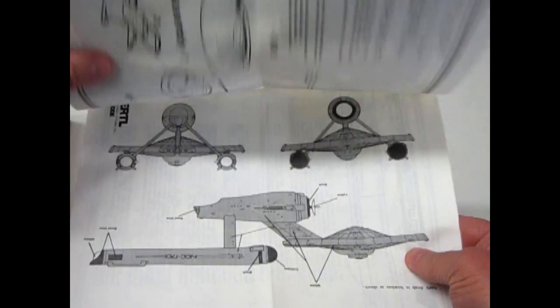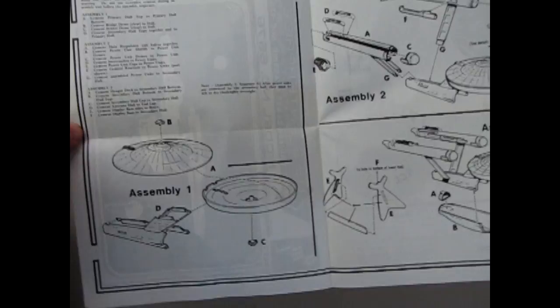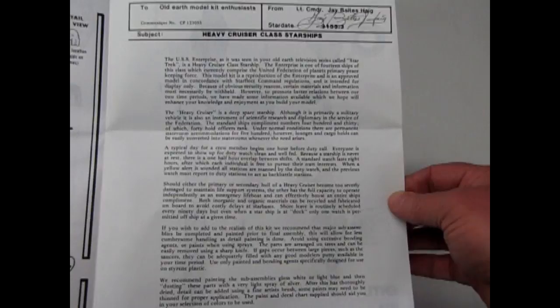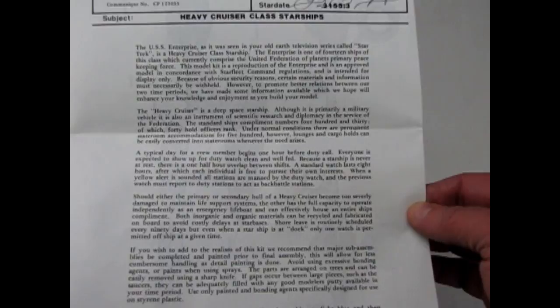The instructions tell you how to put the saucer together, the primary hull, and then there's all your engines and things going together, and how it goes on the stand. One thing I thought was kind of cool — it reads: "The USS Enterprise, as it was seen on your old Earth television series called Star Trek, is a heavy cruiser-class starship. The Enterprise is one of 14 ships of this class which currently comprise the United Federation of Planets' primary peacekeeping force. This model kit is a reproduction of the Enterprise and is an approved model in concordance with Starfleet command regulations, intended for display only. Because of obvious security reasons, certain materials and information must necessarily be withheld. However, to promote better relations between our two time periods, we have made some information available."